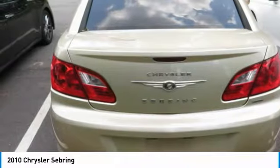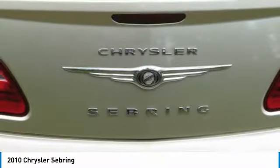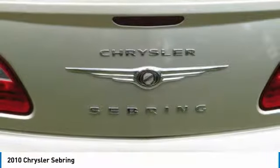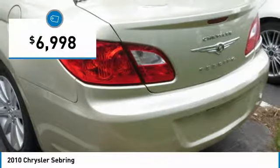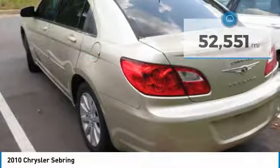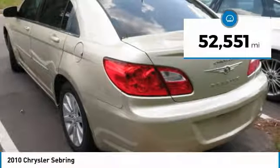The Sebring is available in three different styles, including sedan, soft-top convertible, and hard-top convertible. Sebring makes driving fun again and is priced below $10,000. This vehicle has less than 55,000 miles.